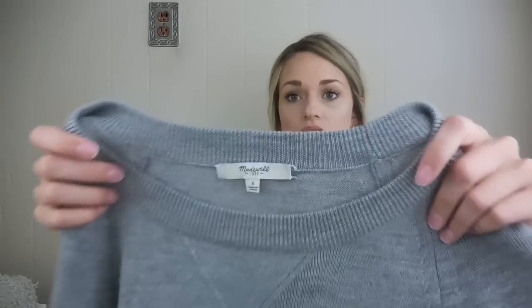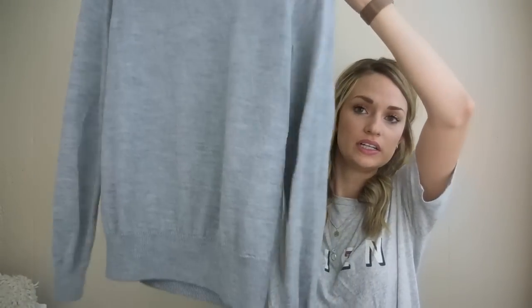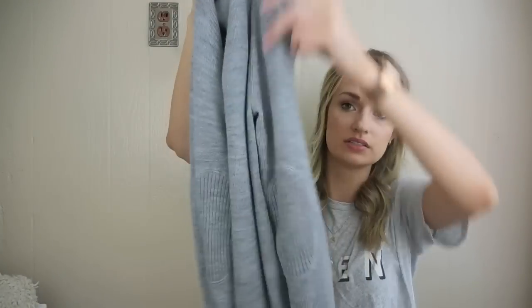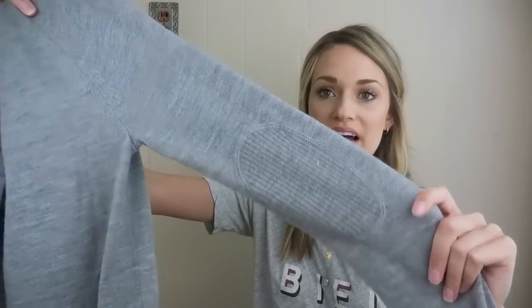Madewell, size small, 100% merino wool sweater. This will be a great staple piece for someone this winter. I liked the elbow patches — they're like a ribbed elbow patch. Super cute.